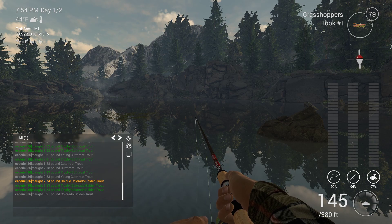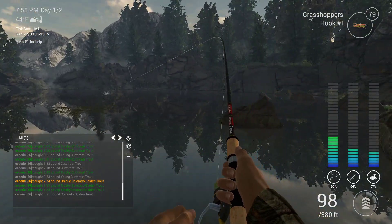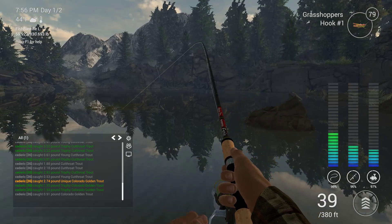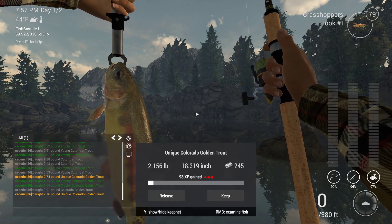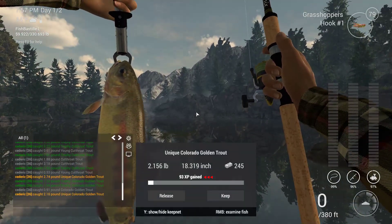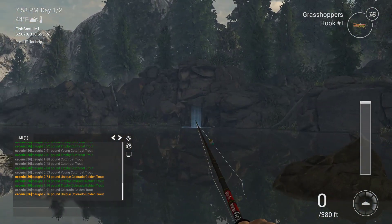And we've gone. This is a bigger one. It's pulling well at the start but it's tired very quickly. Look at that — that's a tiny, tiny little Unique. But it's a Unique. One little Unique, as promised. And it's still not even 8pm.